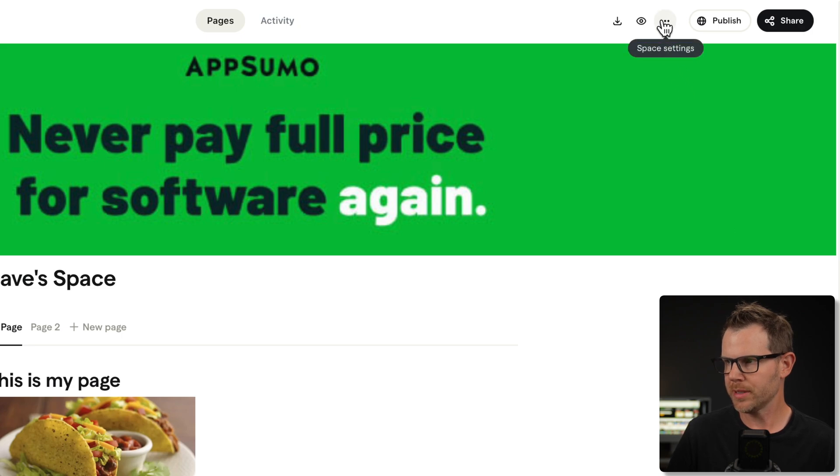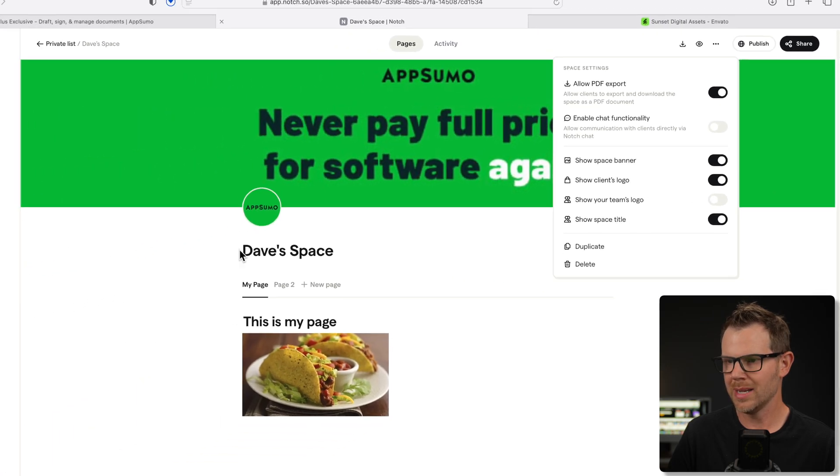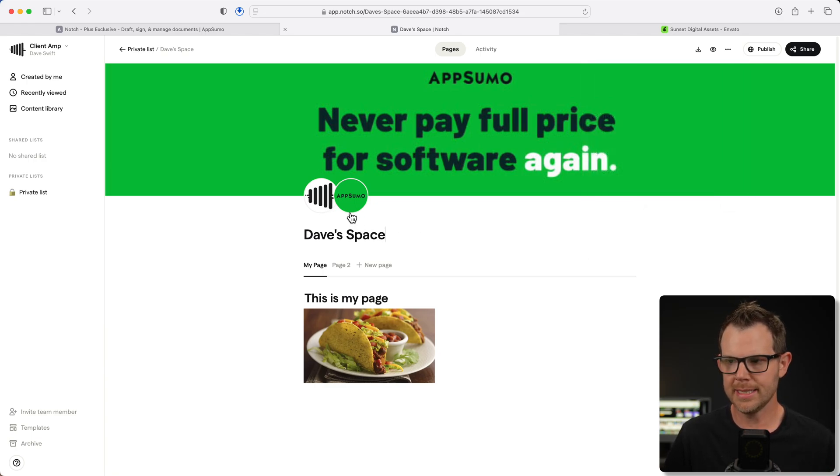To do this, click on the triple dots up here, and then you can see we've got 'show client's logo' and 'show your team's logo.' I can turn on the client's logo — it grabbed the AppSumo one, I did not upload that. I could replace it with a different logo if I wanted to, but I can also show my logo. Very easy — this is probably one of the better portal experiences in terms of just getting up and running that I've seen.